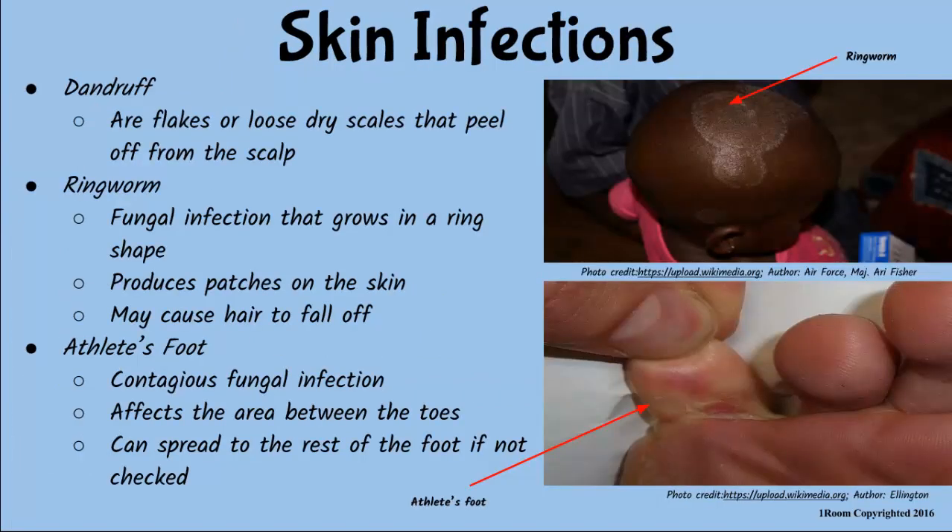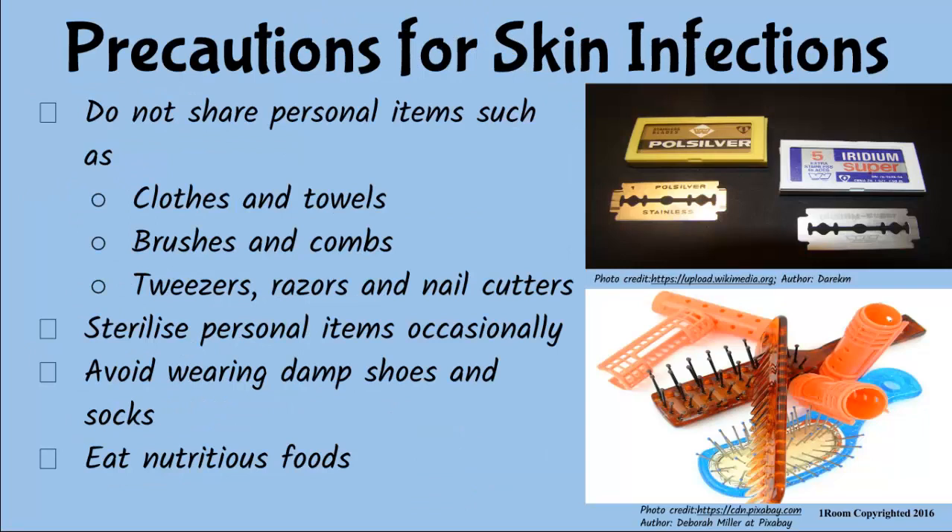Correct. Dandruff are loose, dry scales that peel off from the scalp. Ringworms are fungal infections that produce patches on the skin, while athlete's foot is a rash that affects the skin between the toes or the bottom of the feet. So, it's called athlete's foot? That's right. I remember I once caught athlete's foot for wearing damp shoes. So, never wear damp shoes again. Plus, do not share personal items such as clothes and combs with anyone. Disinfect them occasionally.